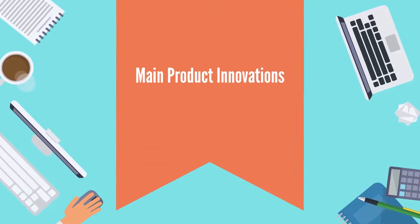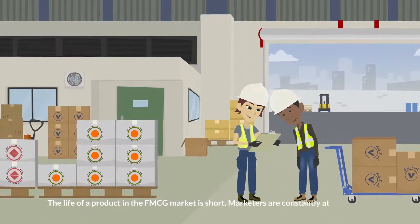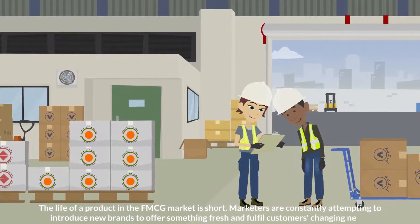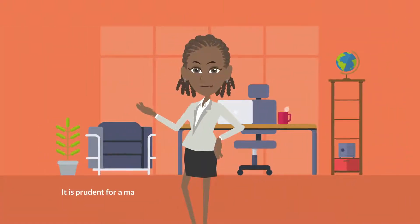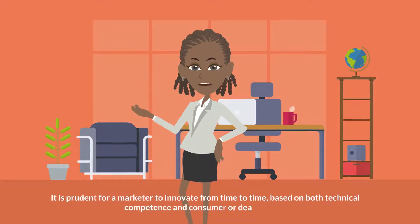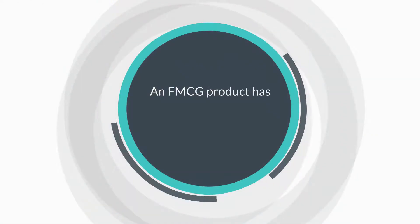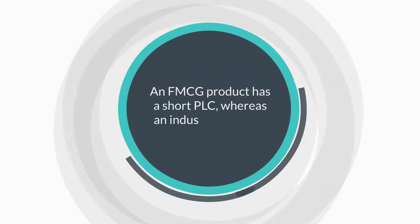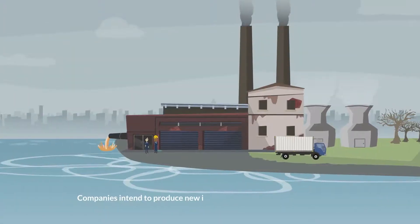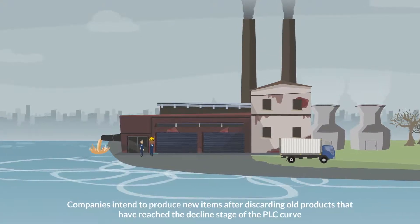Product innovations: the life of a product in the FMCG market is short. Marketers are constantly attempting to introduce new brands to offer something fresh and fulfill customers' changing needs. It is prudent for a marketer to innovate from time to time based on both technical competence and consumer or dealer input. Product life cycle management: an FMCG product has a short PLC, whereas an industrial product has a long PLC. Companies intend to produce new items after discarding old products that have reached the decline stage of the PLC curve.